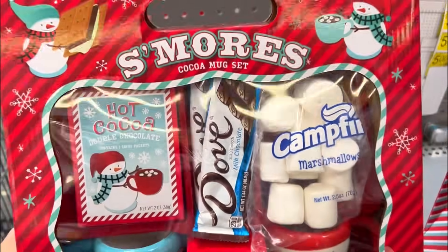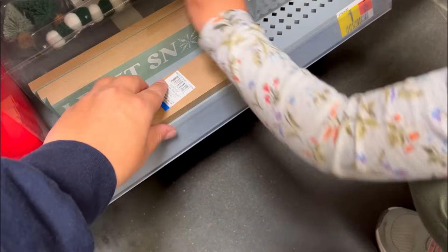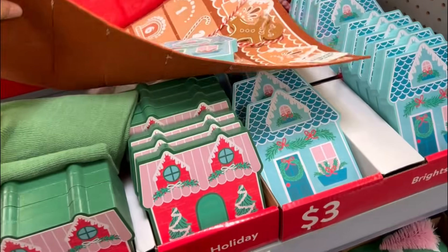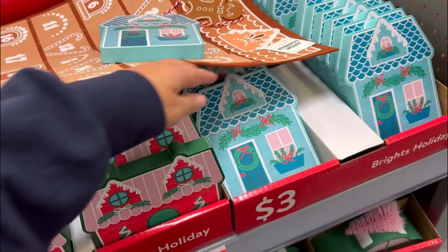These aren't part of the dollar section - they're over here but they're fifteen dollars. I like those little mugs. There's a sign that says 'let it snow.' There's just so much wood decor. These little houses are adorable, I love the blue.